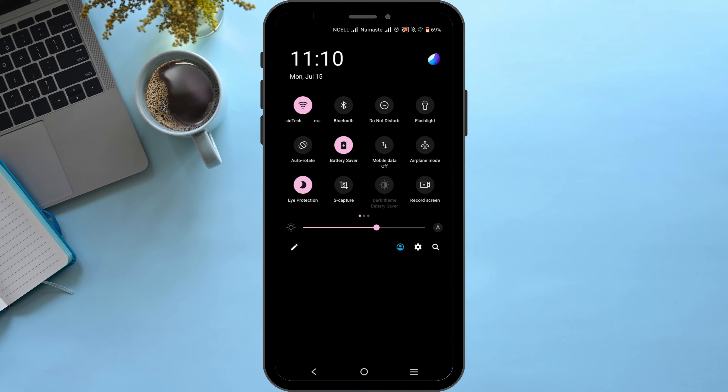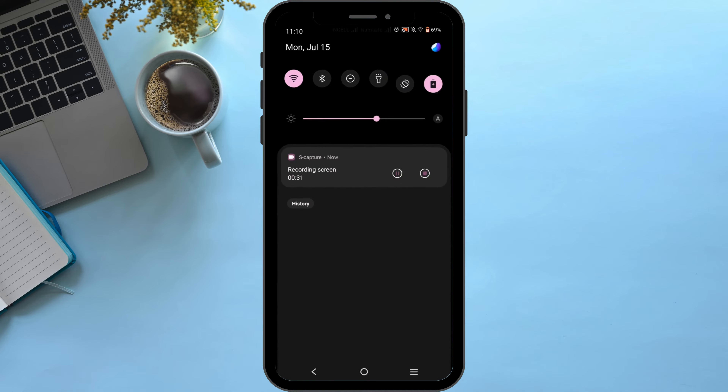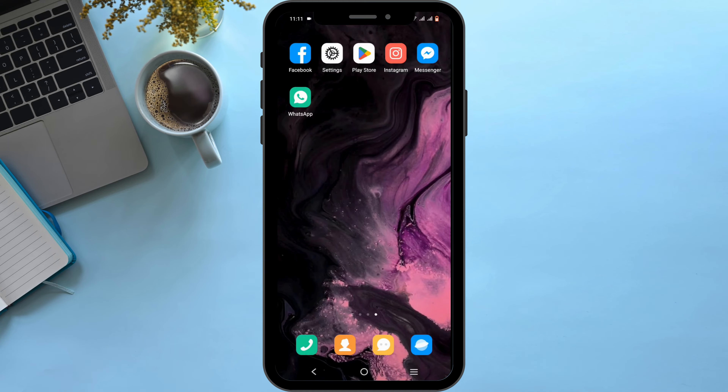If your Wi-Fi is acting super slow, you can switch to cellular data, or turn on airplane mode for about three seconds, then turn it back off. After that, connect to a better Wi-Fi connection or cellular data. Try this method and the issue might be resolved.